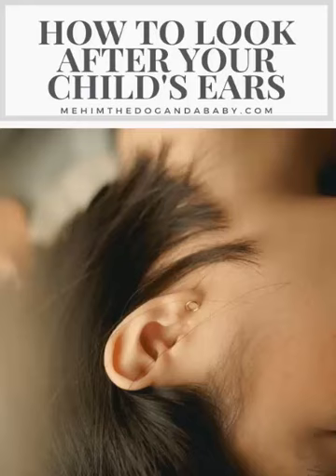5. Avoid secondhand smoke. Exposure to secondhand smoke can increase your child's risk of ear infections. 6. Vaccinate your child. Certain vaccines, such as the pneumococcal conjugate vaccine and the flu vaccine, can help prevent ear infections.